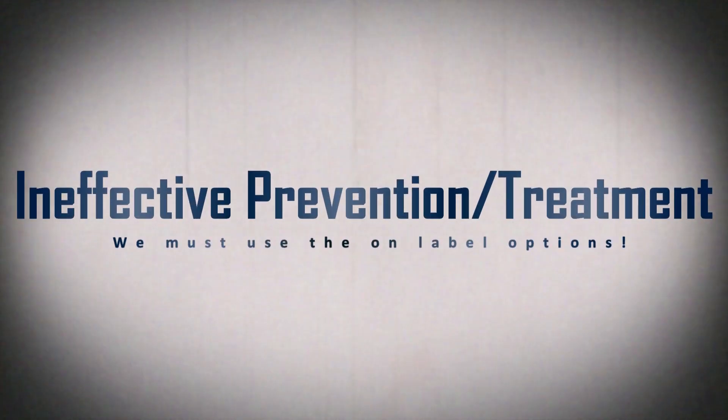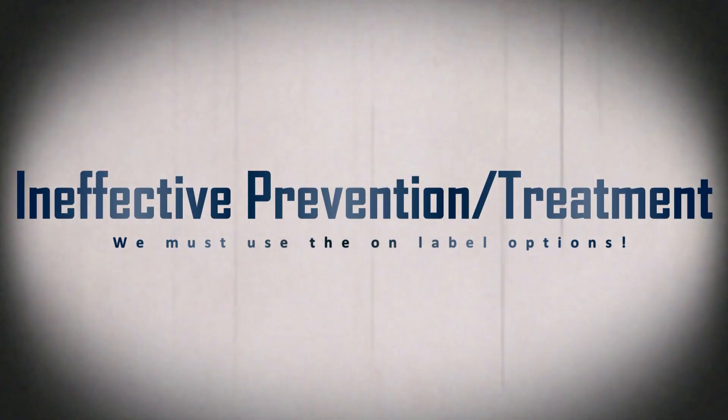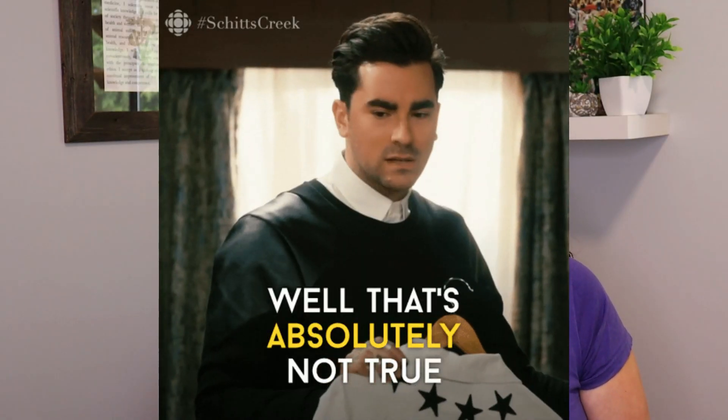I will also have people tell me that there are herbal or all-natural preventatives or treatments for heartworm. This is not true. There aren't any like this that are actually effective. If someone is telling you otherwise, they are lying to you.